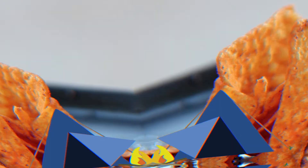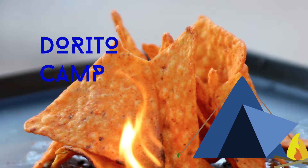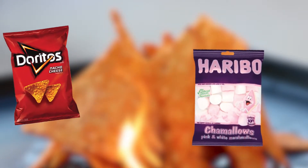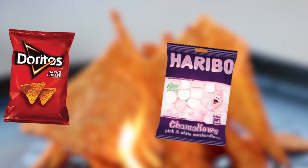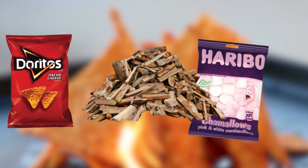Next up we have Dorito Camp. If you're planning a camping trip, be sure to pack some Doritos alongside your marshmallows. The Doritos could serve as an amazing fuel for your campfire in case you don't find enough firewood. This would definitely prevent you from freezing and losing fire.